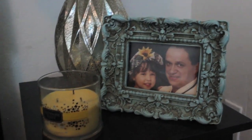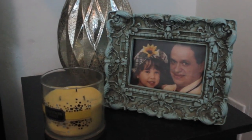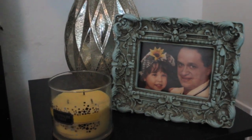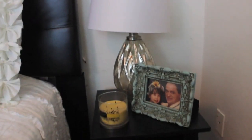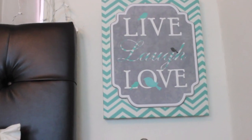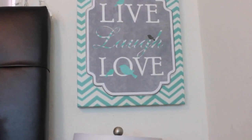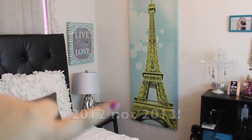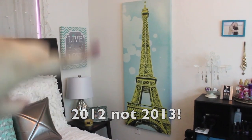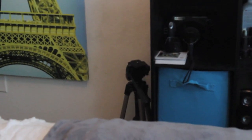Now moving on to the other nightstand. I have a Bath and Body Works candle in champagne toast — I love that one, it should be burning right now, I forgot to light it. And then I just have this picture of me and my dad — I love the frame, I think it's so pretty, I'm pretty sure I got it at TJ Maxx or Ross. My lamp is also from TJ Maxx, same as the other one. And then this is another one of those painting type things that says 'live, laugh, love.' It matches the other one with the color. Both of those were from Hobby Lobby. That painting I got for Christmas from my sister and I love it.